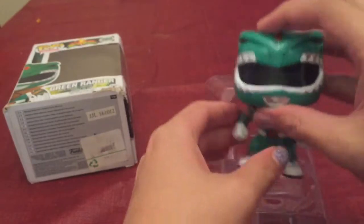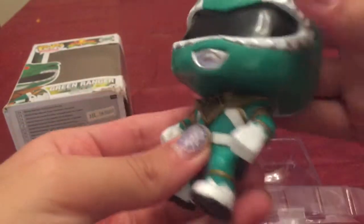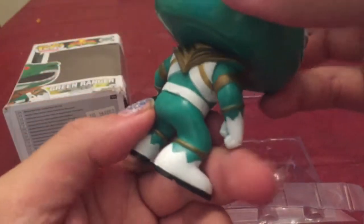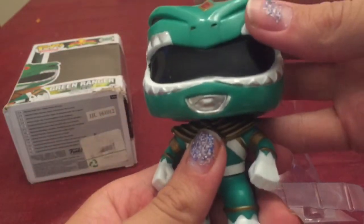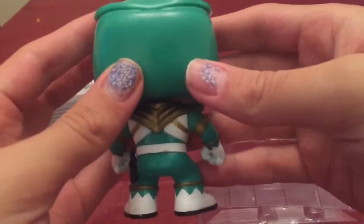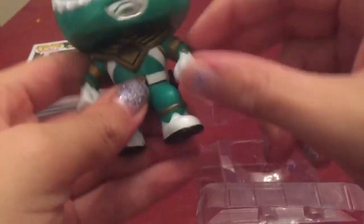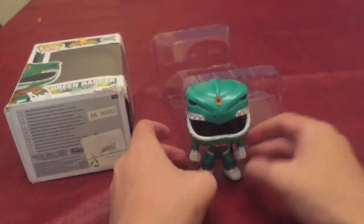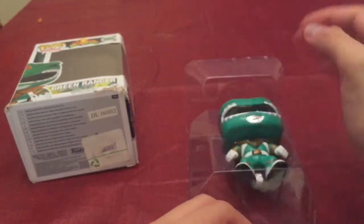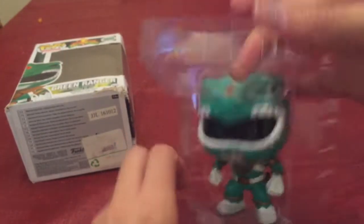So we've got this cool Green Power Ranger — he is my favorite. His name is Tommy. Look at that, it's so cool! They have no movement except the head, and it's just a pop where you stand it up, but I always like keeping it in the box in nice condition.